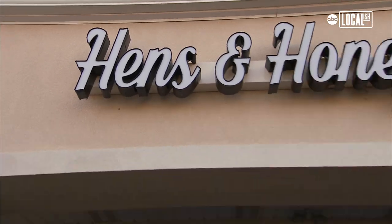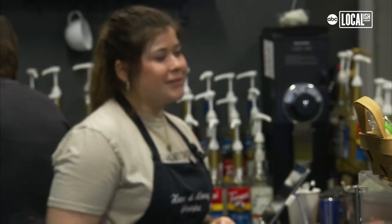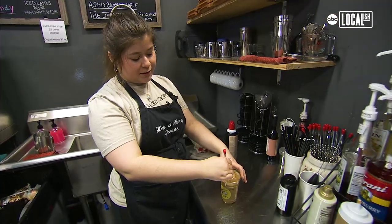Hi, my name is Valerie Robinson, and I am owner of Henzen Honey Shop. Not only do I create the drinks, another mastermind behind a lot of them is my 20-year-old daughter, Marlena. We just work so well together, and we love coming up with all the ideas and concepts together.